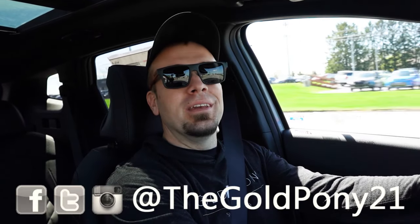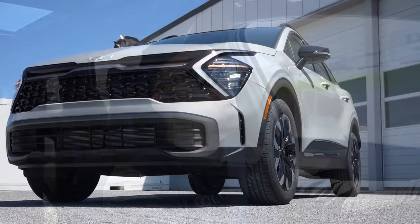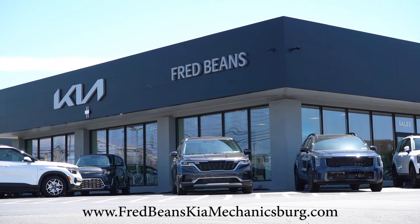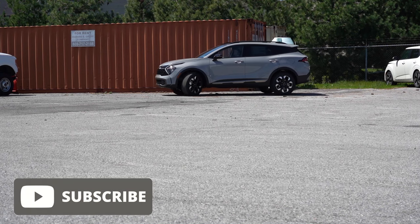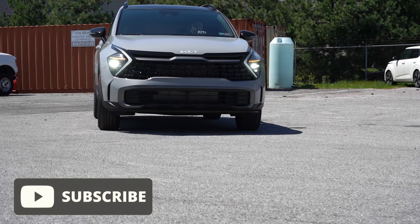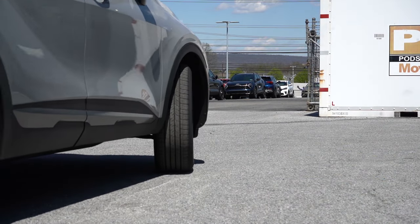Welcome back — I'm Gold Pony, and I do new car, truck, and SUV reviews on YouTube. Today we're in the brand new 2024 Kia Sportage, courtesy of Fred Beans Kia in Mechanicsburg, PA. Check the link in the description for their inventory. The Sportage has a great, unique design that looks like nothing else on the road. For 2024 there are a couple of nice updates, and you still get America's best warranty: five years/60,000-mile bumper-to-bumper and ten years/100,000 miles on the powertrain.